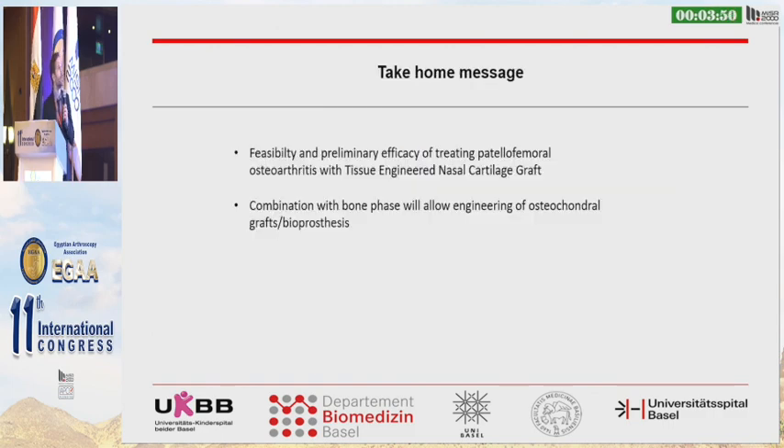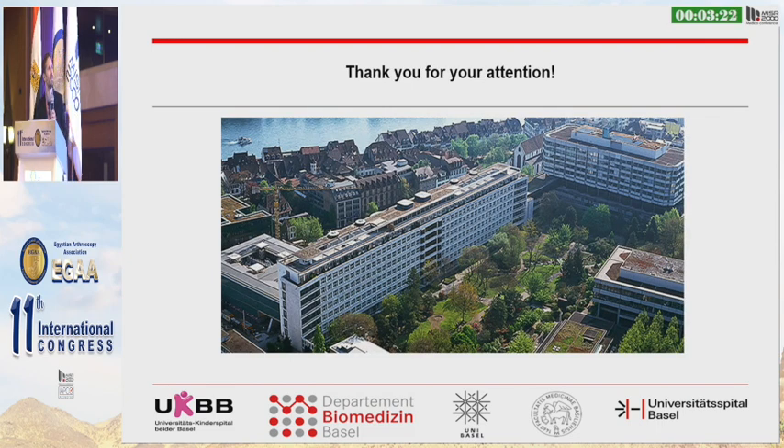To conclude, we demonstrated feasibility and preliminary efficacy of treating patellofemoral osteoarthritis with this engineered nasal cartilage graft. In the future, we expect the combination of a bone phase with the cartilage phase to engineer bioprostheses or osteochondral grafts, and to improve the treatment of osteoarthritis. I'd like to thank my team in Basel and you for your attention.